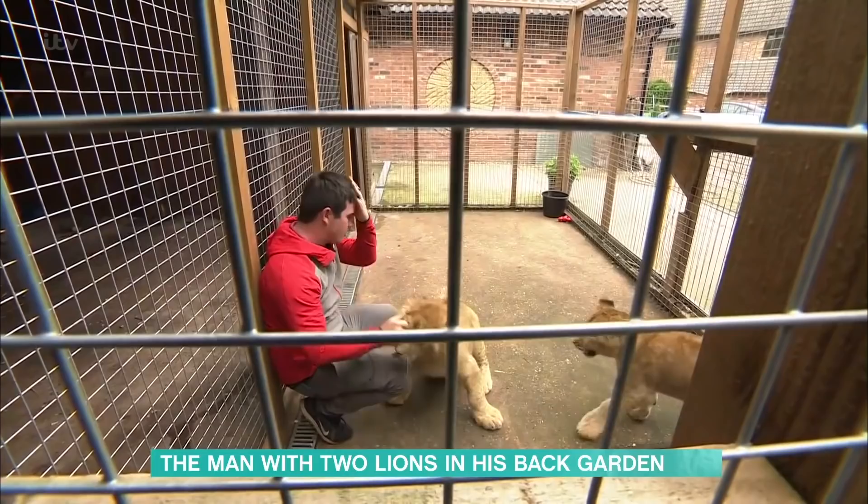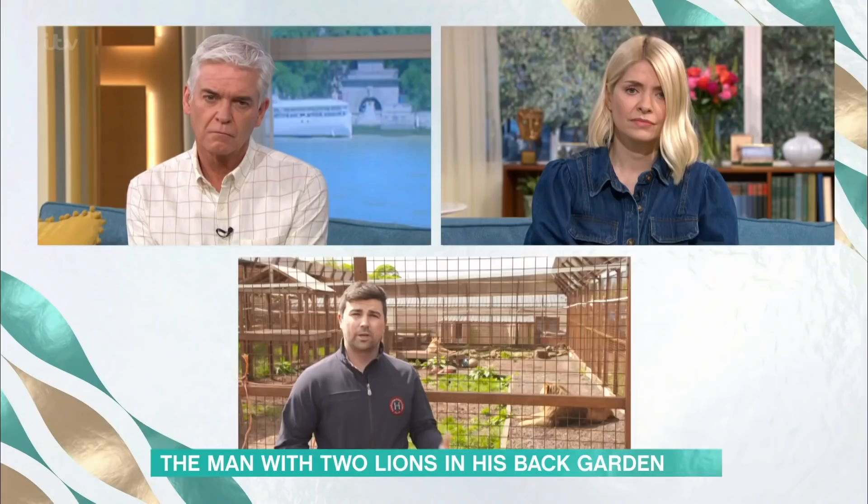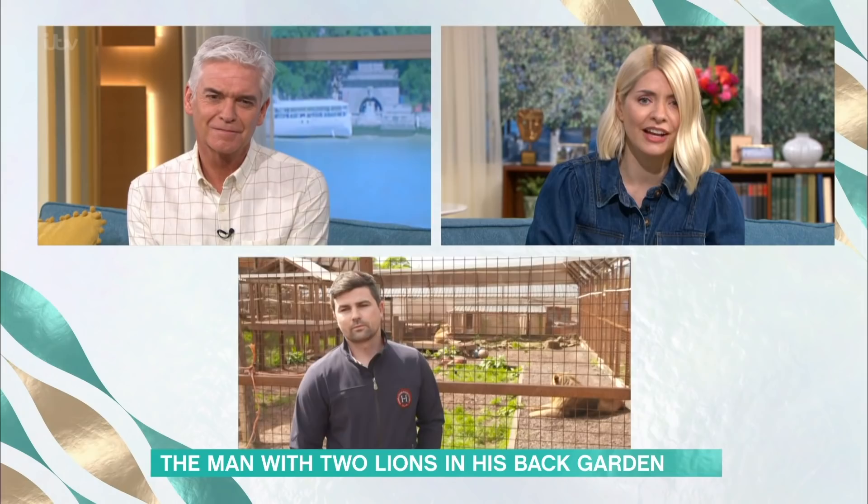I think from Tiger King on Netflix, people need to see that there are people who do this badly and people who do this in a really good way — and that's true in every aspect of keeping animals. There are people who keep dogs in bad conditions and people who keep them really well. You have to make your own view and not tar everybody with the same brush.